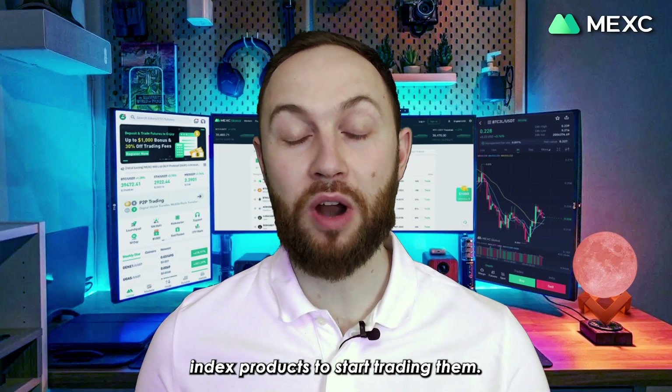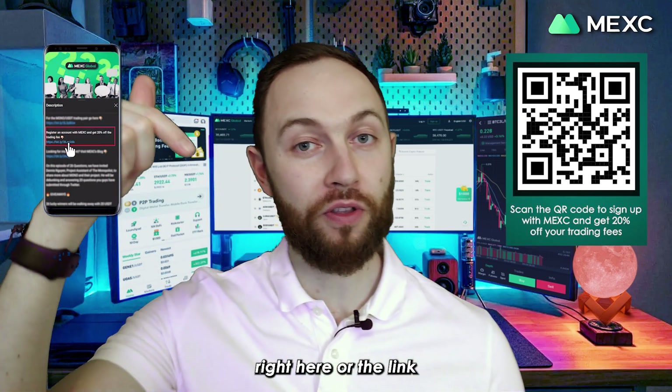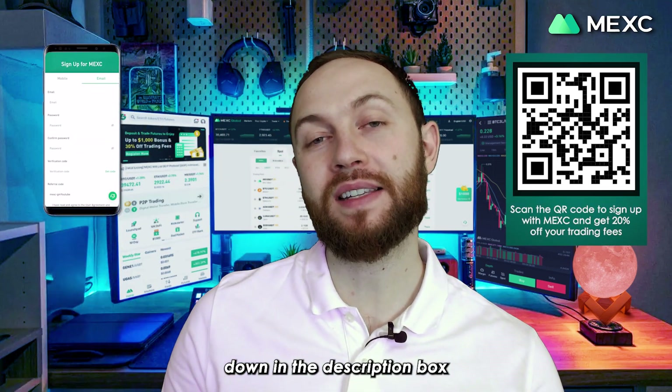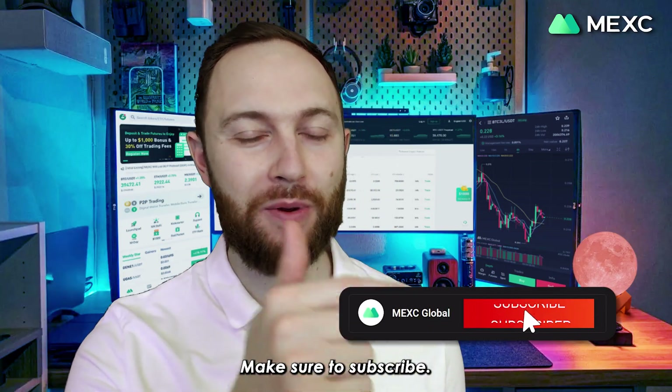And that sums it up for NFT index products. To start trading them, sign up with Mexi.com through this QR code right here or the link down in the description box and you would be ready to go. As always guys, thanks so much for watching. We'll be back for more. Make sure to subscribe.